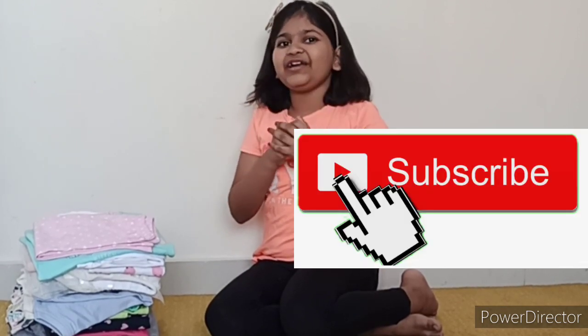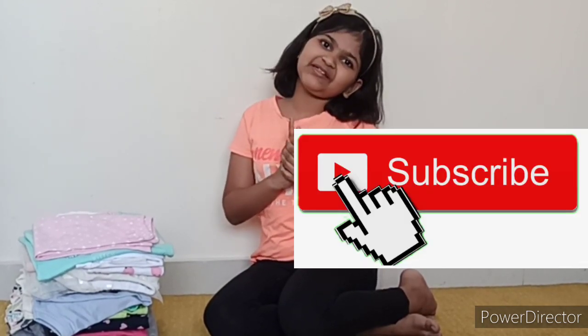But before I begin, don't forget to like my video and if you like watching my channel, please subscribe.